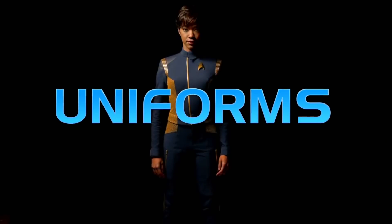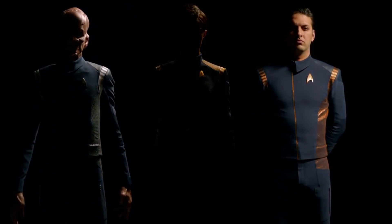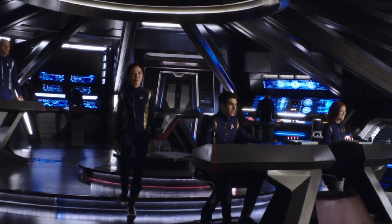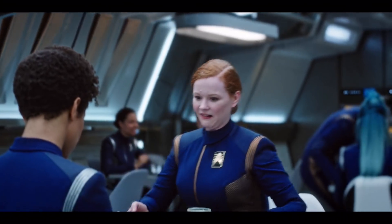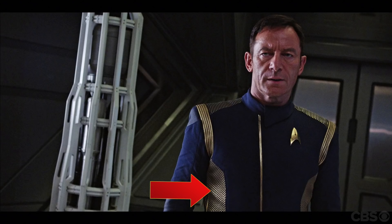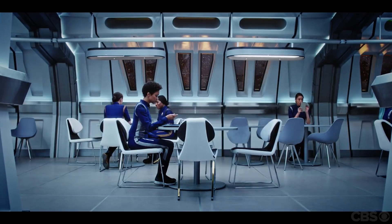Then there's the uniforms. They somehow manage to be both drab and gaudy simultaneously. The navy blue base material makes the characters just disappear into the background, while the shiny elements look like the designers just couldn't make up their minds, so they just did everything. There's the delta shiny stuff on the sides, then the thick shiny strips on the shoulders, with tiny shiny strips towards the collar, then another strip running straight down the middle. Now maybe I could get used to that, but the shoes — the shiny stuff on the shoes.